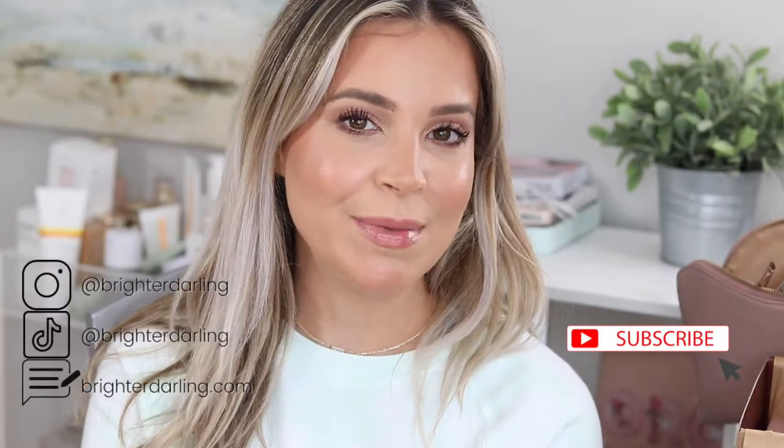Hey everybody, welcome back to my channel. My name is Stephanie and I do clean and conscious beauty videos here on YouTube about once a week. If that's something you're interested in, please like this video and subscribe for more.